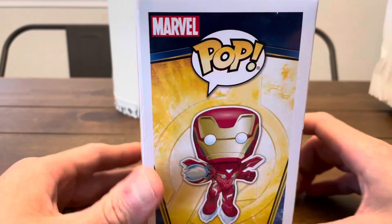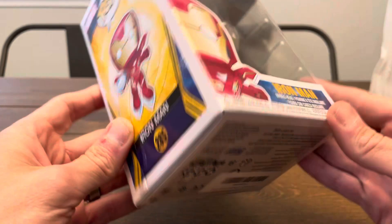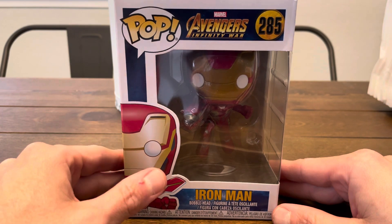That one's amazing. You want to get the Hulkbuster? It was going to be a little hard to find that, guys, because this movie came out a little while ago, but we found this guy because Dad was interested in this one.